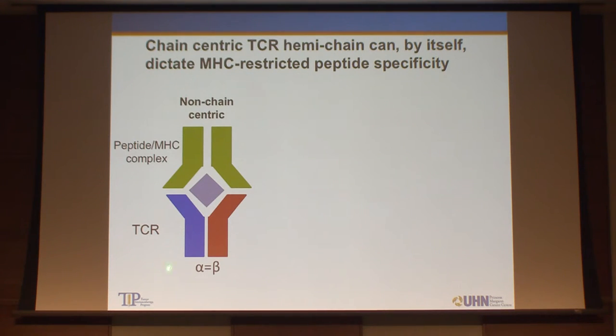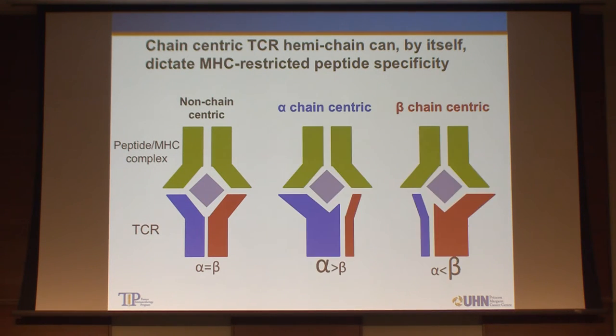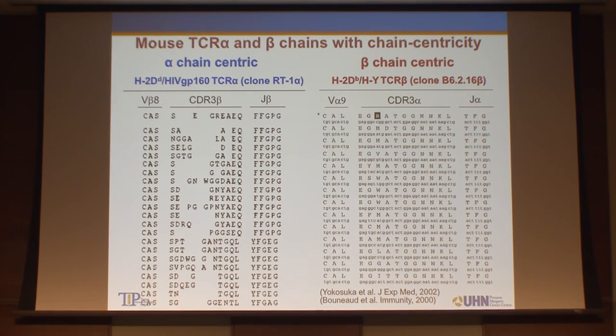The T-cell receptor consists of alpha and beta chains — it's a heterodimer. Together, they recognize a peptide presented by HLA. But if you look at the structural data, in many cases there is dominance of either the alpha chain or beta chain in recognizing the peptide-MHC complex. In a chain-centric TCR, against one clonotypic alpha chain, there are many beta chains that can pair and recognize the same antigen with different affinities. In the case of beta chain-centric TCRs, against one clonotypic beta chain, multiple alpha chains can pair and recognize the same peptide-MHC complex with different affinities.